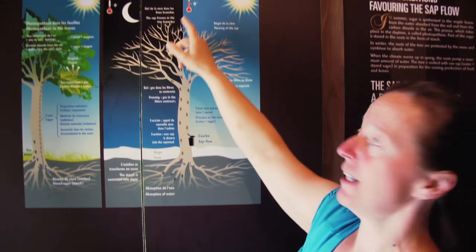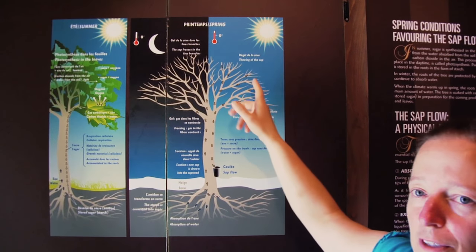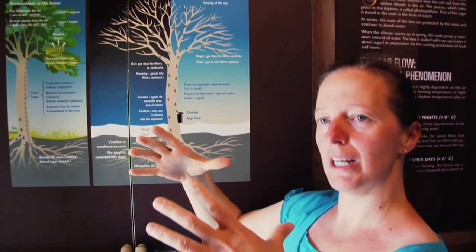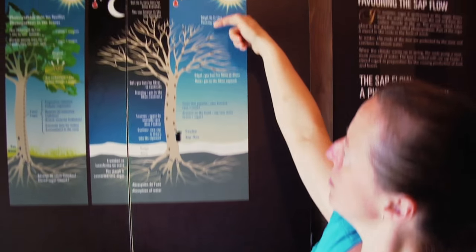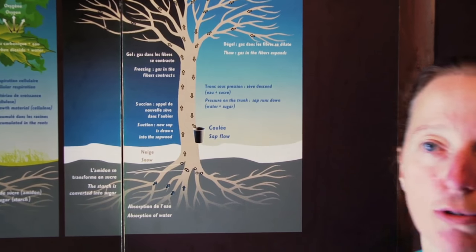Puis le lendemain, on va voir le phénomène inverse. Les températures remontent. Ce sont d'abord les fines branches qui dégelent. Donc la sève redevient liquide. Le gaz reprend de l'expansion sous l'effet de la chaleur, donc il va mettre l'arbre sous pression. Il repousse la sève vers le bas, vers l'entaille. Mon érable coule.